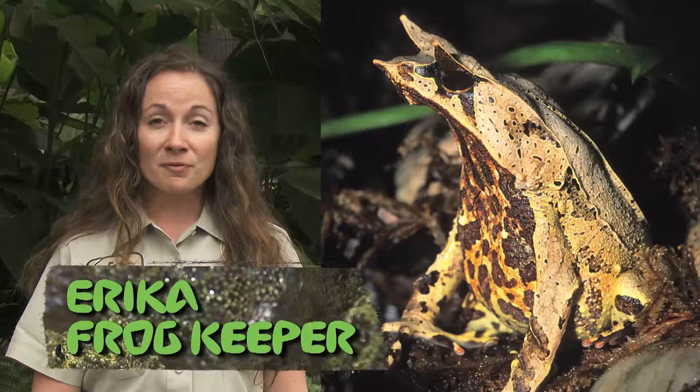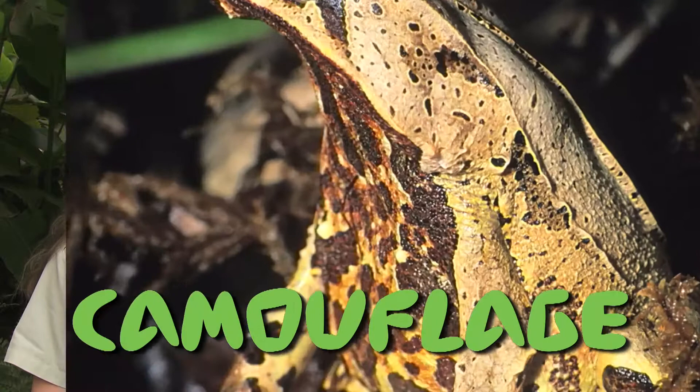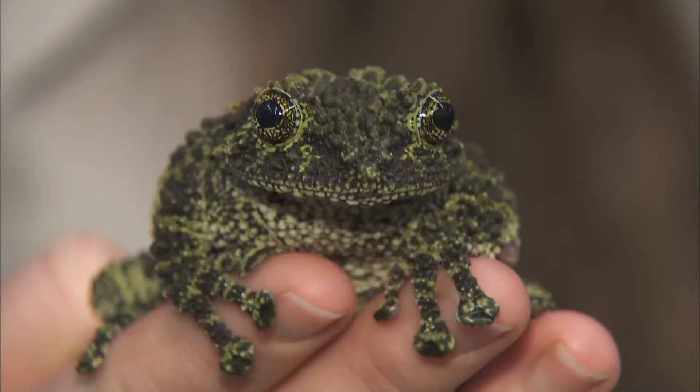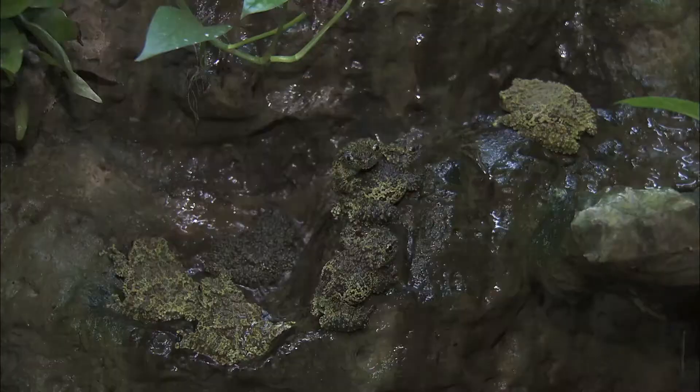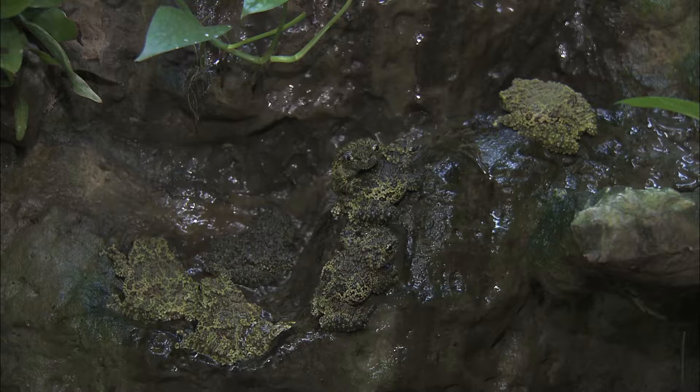Some frogs have colors or markings that make them hard to find. This is called camouflage. This is our mossy tree frog. He's green and black to blend into his environment. He lives on the rock walls of caves and on the green moss of trees, so he has bumpy skin, and this also helps him blend into the cave walls. If you were a bird looking for lunch, how many mossy tree frogs could you find?